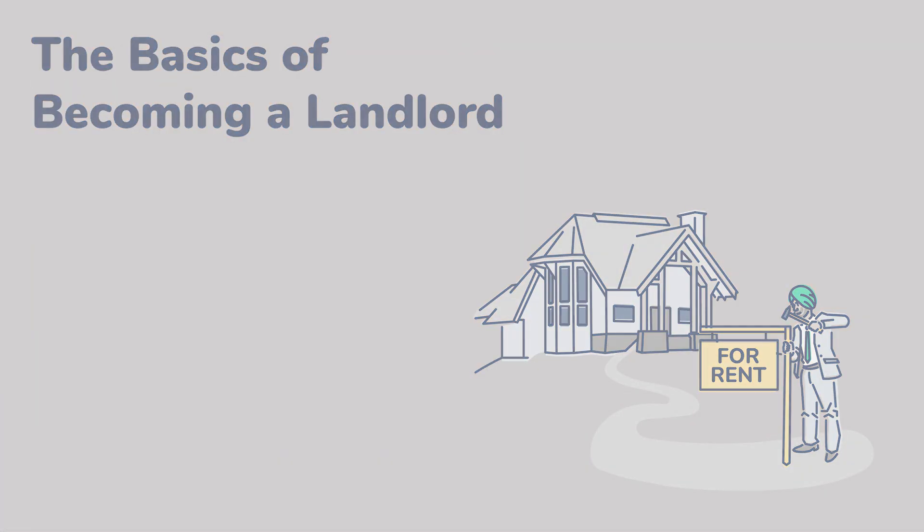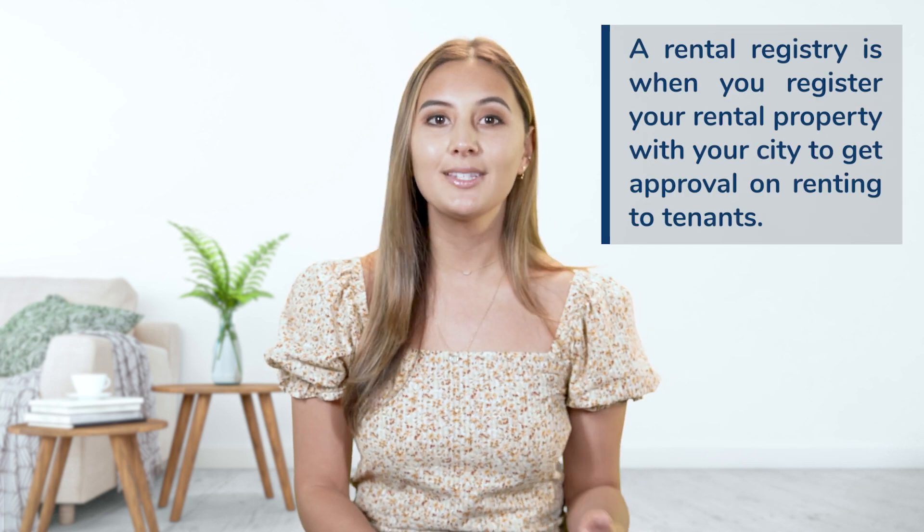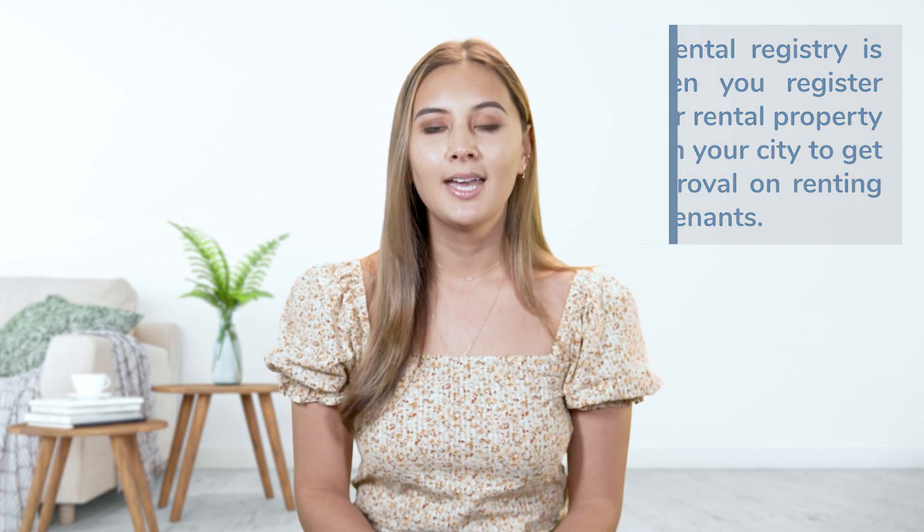Let's start with the basics of becoming a landlord. Step 1 is registering your rental property. Many can agree that buying your first rental property is the first step to becoming a landlord, but there are other steps to complete as well, such as checking landlord-tenant laws to determine if you'll need to register your rental property or get a rental registry. A rental registry is when you register your rental property with the city to get approval on renting to tenants. If you need a rental registry in your city, prepare to submit information on the property and yourself as the landlord — failing to do so can potentially result in costly fees and violating local landlord-tenant laws, thus impacting your rental business. So make sure you check to see if it's required before searching for tenants.